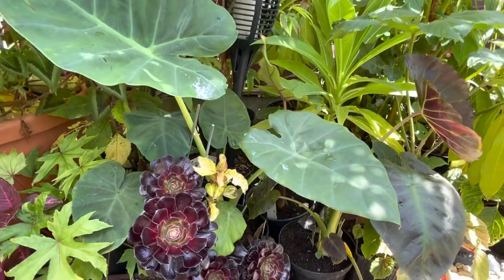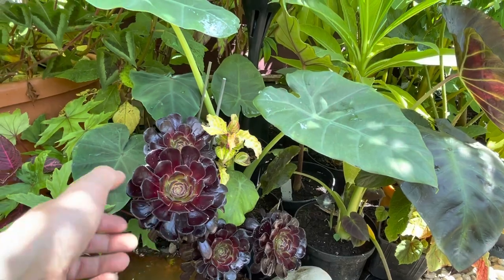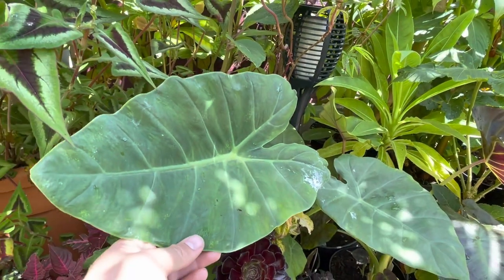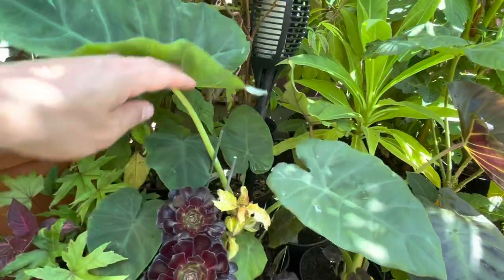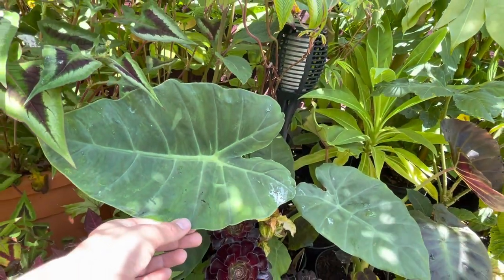We've got another purple leaved plant - this is my Aeonium. I love the reflection of it in the surface of the water. But behind that I've got my aroids, like this Colocasia which is a Thai Giant. I grew this one from seed this spring, so you can imagine how big it's hopefully going to be by the end of the year. It's got lovely thick fleshy leaves to it.